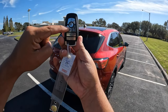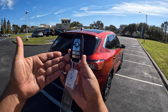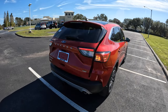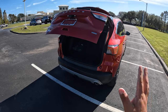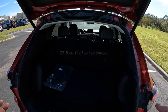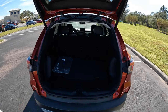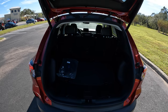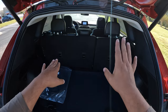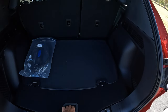Here we have the key fob — open, close, remote start, and double-click to open the rear hatch. The cargo area is really nice. You get about 34.4 cubic feet of interior space. It's got perfect sizing — fits plenty of luggage for a couple or three adults. The seats fold down 60/40, which is really nice.